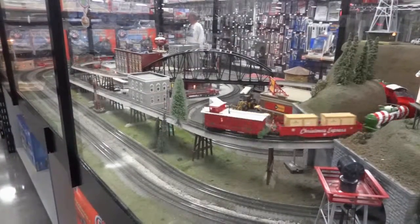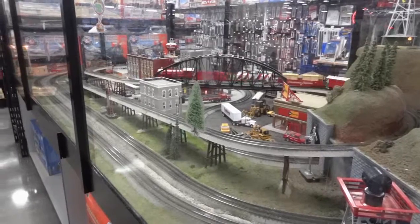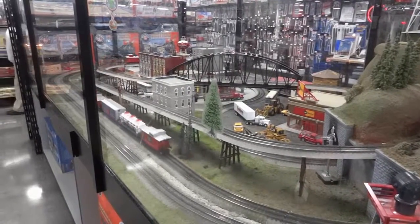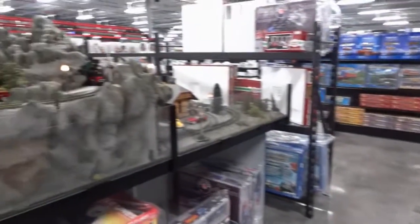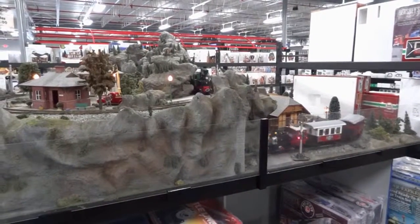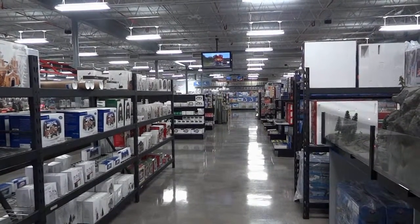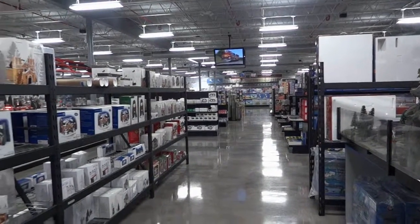We're in the store and I'm at the train section — one of the areas that I used to be into as a hobby. There's a beautifully done track here. Down the aisles is where I'm going to go look at the RC planes.